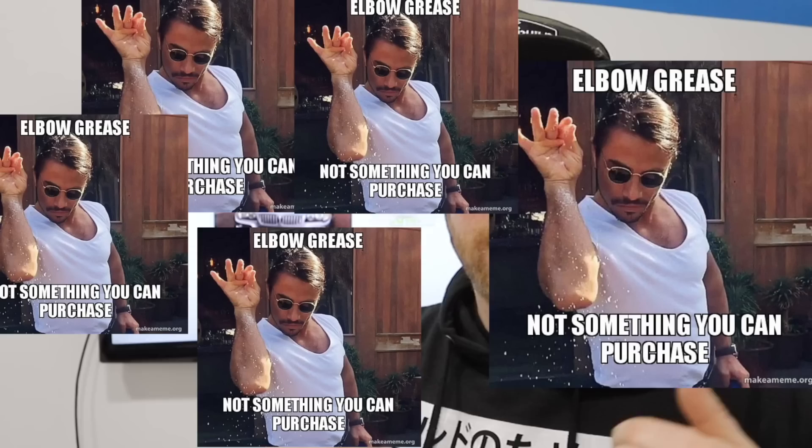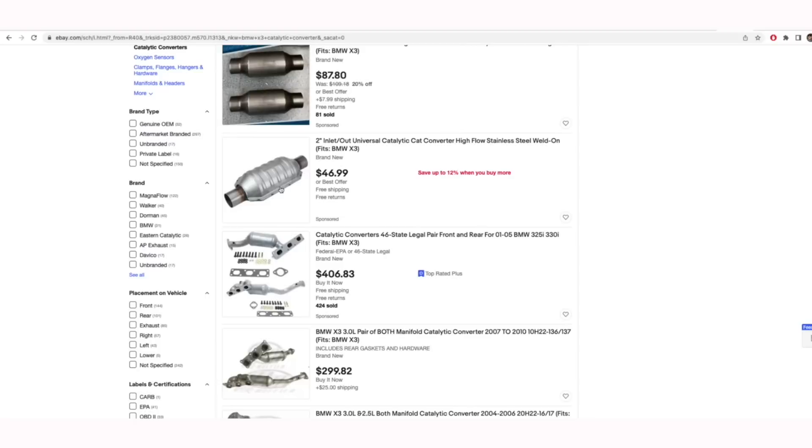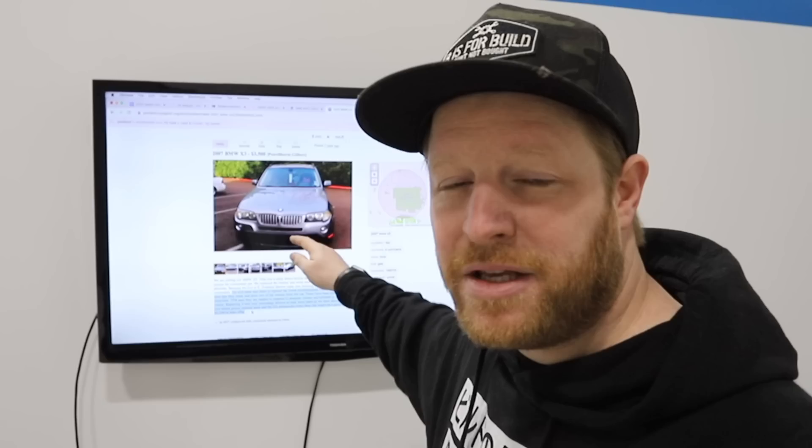Who's going to buy a car with missing cats? Elbow grease people. You're looking for something that motivated the seller to sell the vehicle — be it old age, a replaced vehicle, anything like that. Jump onto eBay Motors, figure out how much new cats cost, call around to figure out labor costs, calculate that into your price, and use it to drive down their asking price. They're asking $3,500 — I bet if I show up with $2,500 cash, they'll sell it to me.